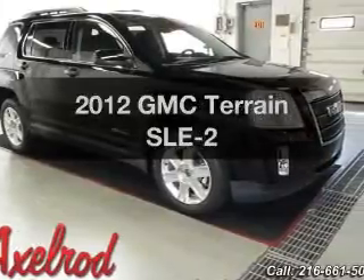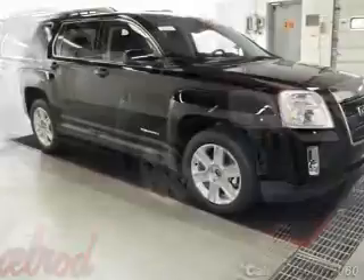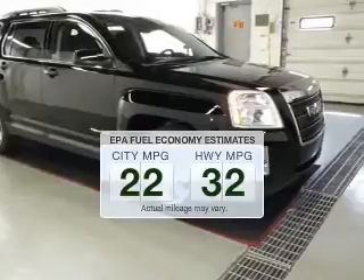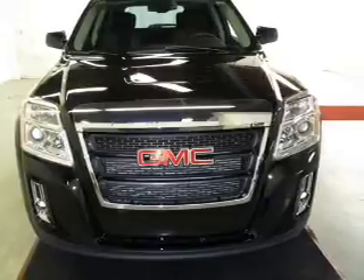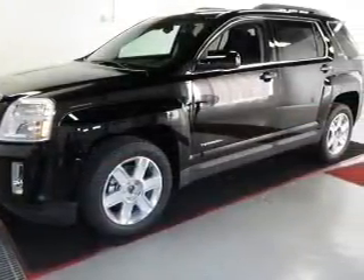Imagine yourself in this 2012 GMC Terrain. If you're looking for an automobile with great attributes, look no further. Save your money and make fewer trips to the gas station when driving this fuel-efficient vehicle. The powertrain includes front-wheel drive with a reliable six-cylinder engine that responds smoothly to its six-speed automatic transmission.